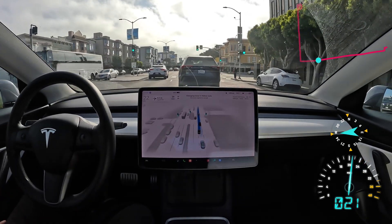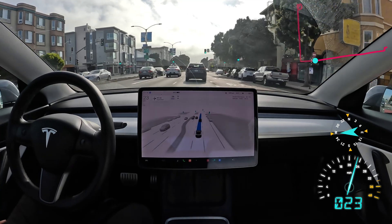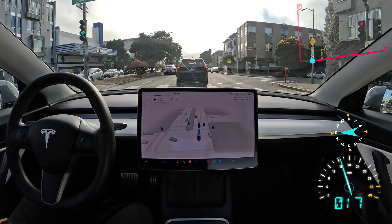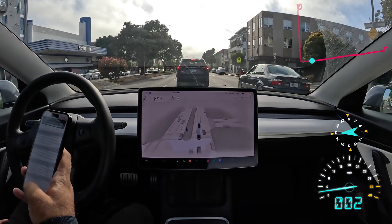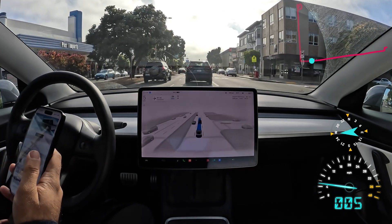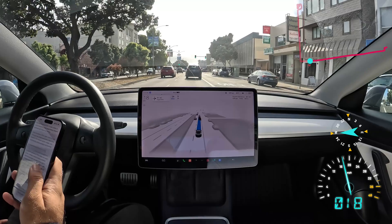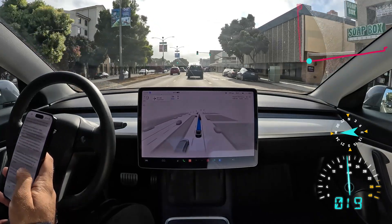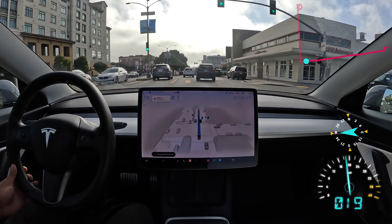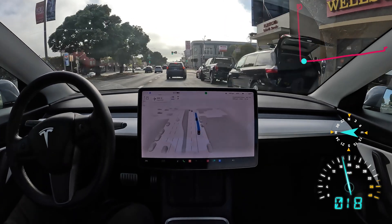If you get enough strikes you lose access to the FSD beta for a week. So should I take one for the team and demonstrate how this works? Yeah, let's go ahead — for the community that doesn't have a Tesla and wants to see how this works. So I've been repeatedly warned not to go on my phone. I'm still reading the article, ignoring all the warnings. Again, 'please pay attention to the road.' I'm running out of strikes here, probably have one more chance at most, and then they're gonna kick me out of the software.